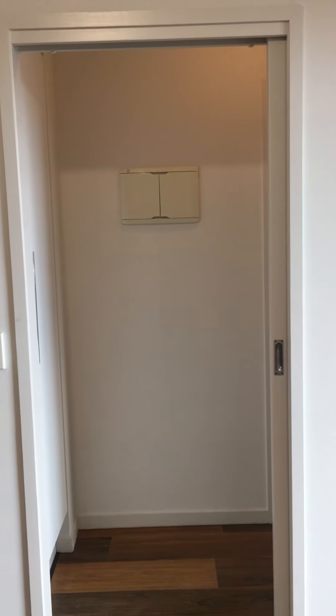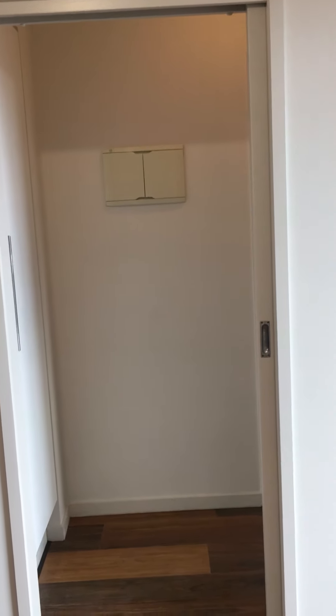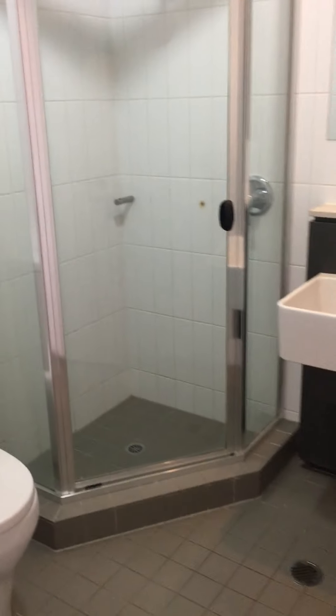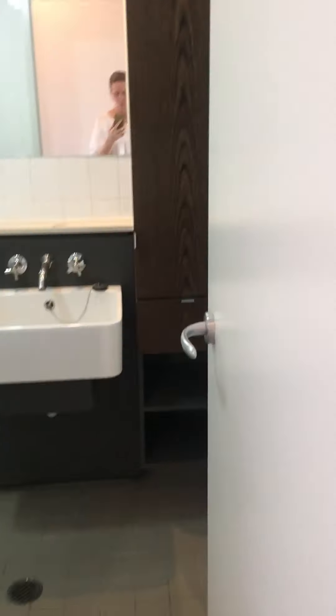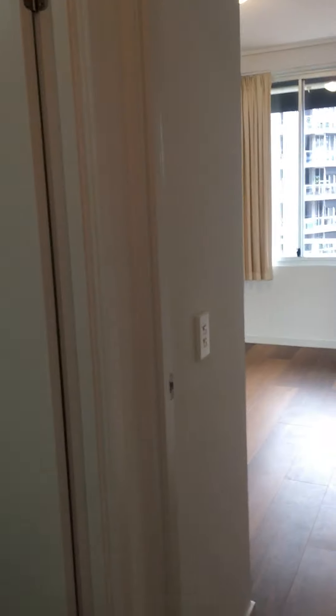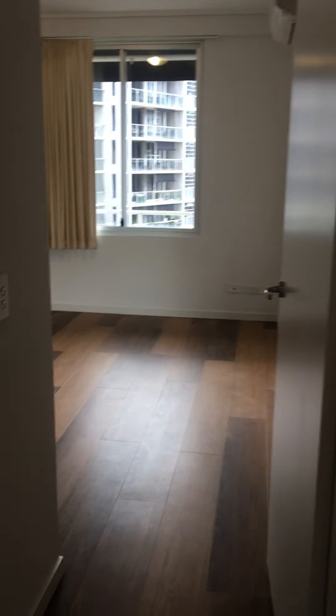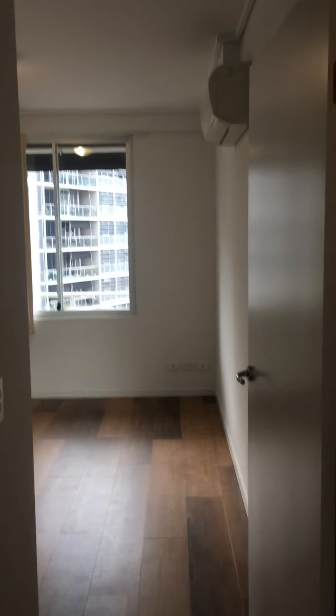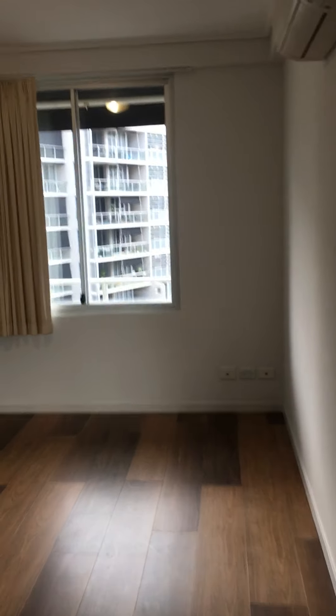Taking you through to the left side as we come in the front door, we've got another storage cupboard — it's unusual that we've got so much storage. Coming around, you'll see there's a bathroom on my left. This bathroom has the shower, toilet, and vanity, and it does have a door. It's not an ensuite to the room as such, but it's more versatile in that you have two separate, genuine bathrooms.